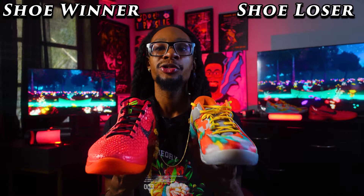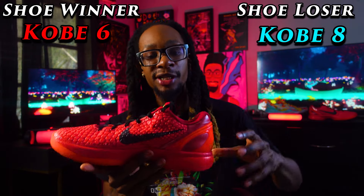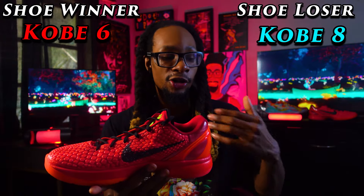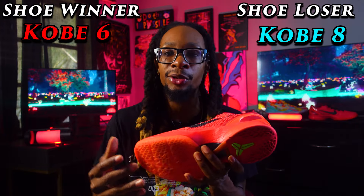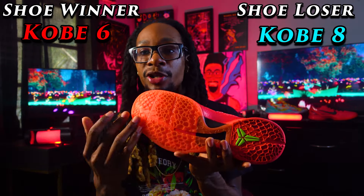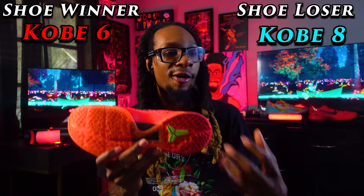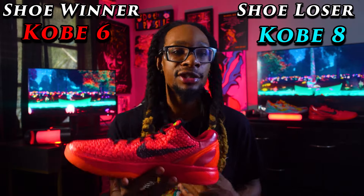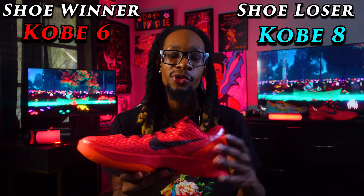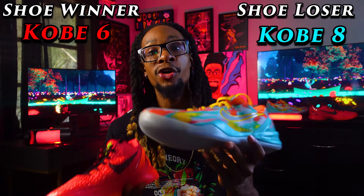So which shoe wins the sneaker battle? The Kobe 6 takes it. The colorway and style are better, the cushion — that boost off the ground, impact force protection, and bounce — is better, the traction kills the Kobe 8 with squeaking and dust resistance despite being translucent, and the support holds you up confidently. Whether you're a shifty, crafty slasher or post player, the Kobe 6 gives you that confidence. The Kobe 8 is decent, just not as good as the Kobe 6.